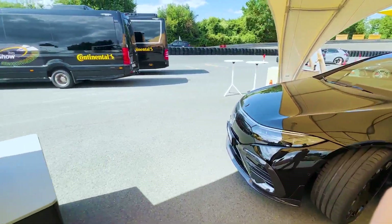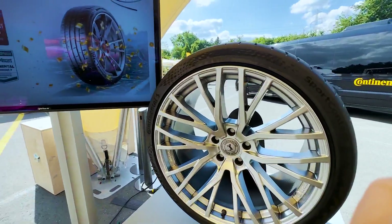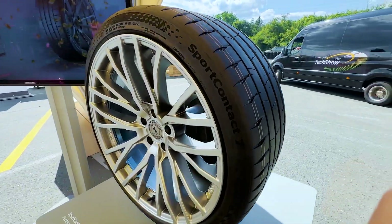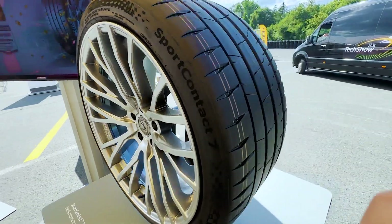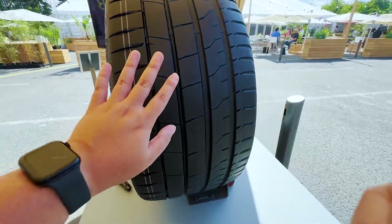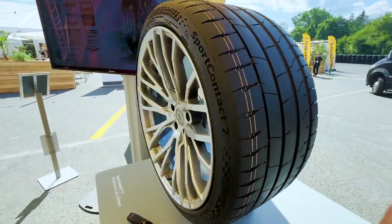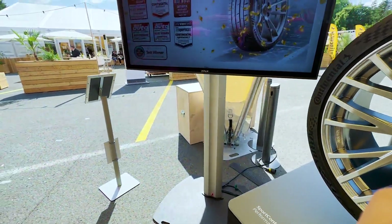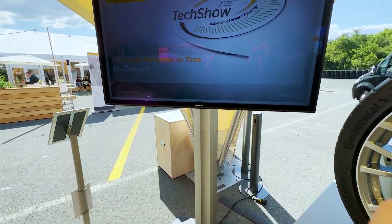All right guys, now it's time for the Continental Sport Contact 7. This clearly replaces the Sport Contact 6 and is the latest version with an updated compound, updated tire pattern, and so on. Let me show you how Continental rates this compared to its predecessor.